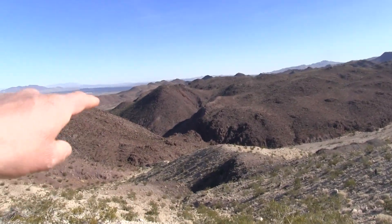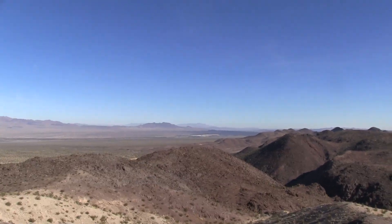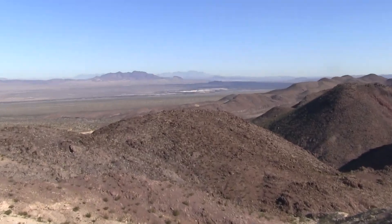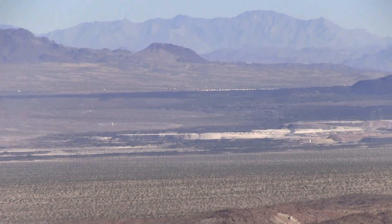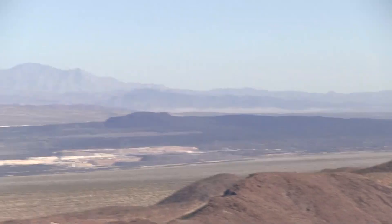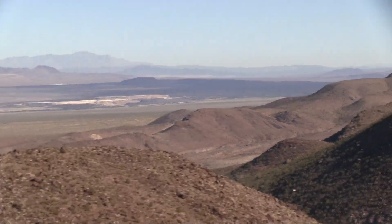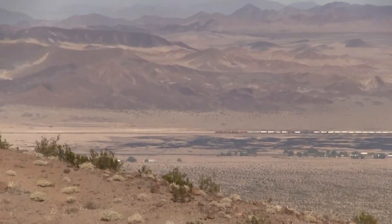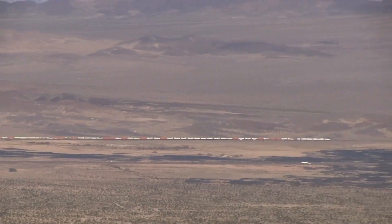You can see them extending way out there. See if I can zoom in on them. That roar you're hearing is a train far in the distance. That's a volcano — that whole black area — cinder and lava fields. You can see the train way down there. Very long. My hand's shaking.